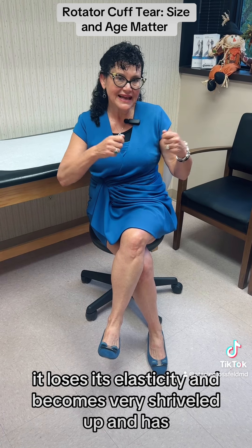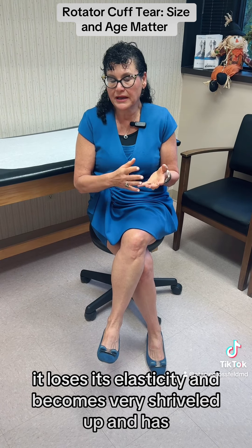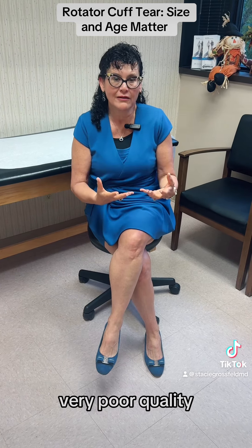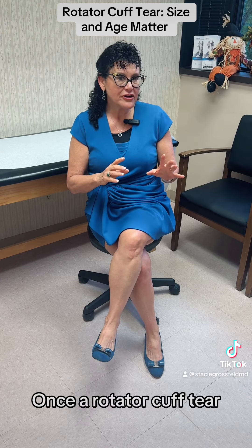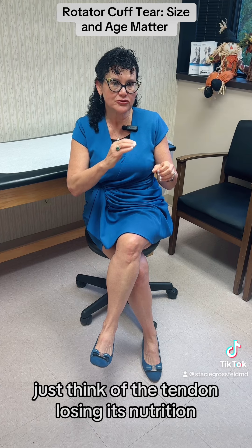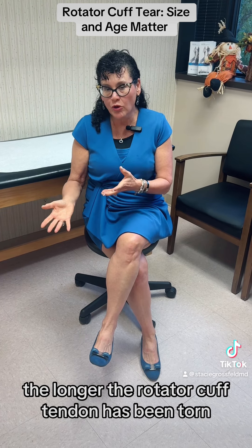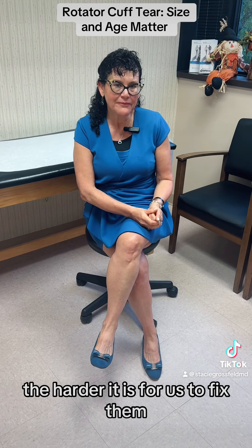It loses its elasticity and becomes very shriveled up and very poor quality. So once a rotator cuff tear — a complete tear — occurs, just think of the tendon losing its nutrition. The longer the rotator cuff tendon has been torn, the harder it is for us to fix.